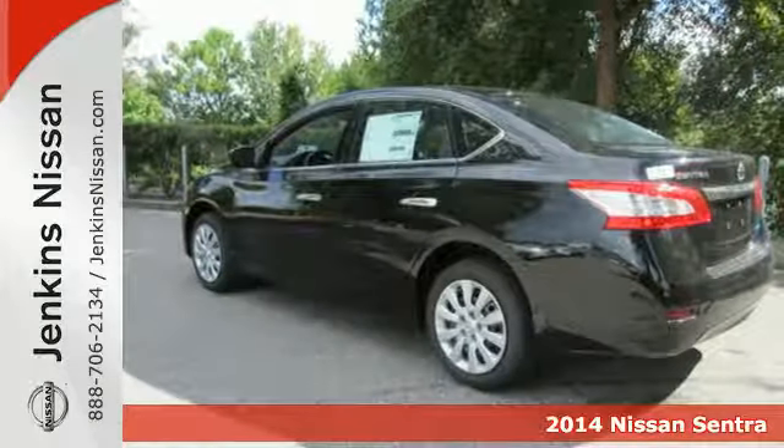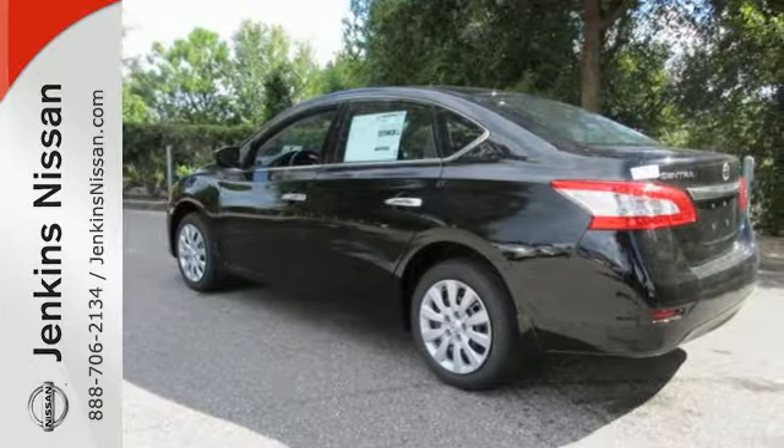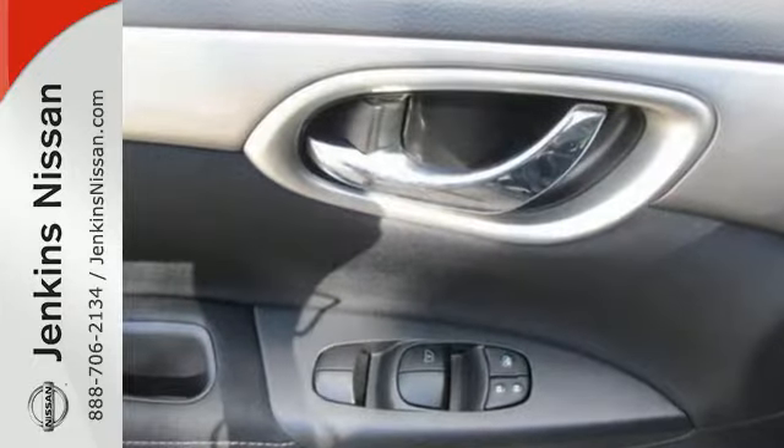Loaded with a tire pressure monitor, multiple airbags, anti-lock brakes with brake assist and electronic stability control — safety is no question.